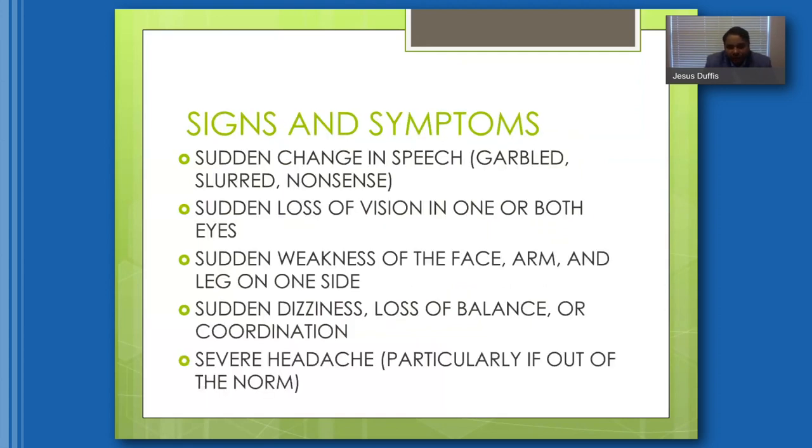Symptoms include sudden change in speech — either garbled, slurred, or nonsense — sudden loss of vision in one or both eyes, sudden weakness of the face, arm, and leg on one side, sudden dizziness, loss of balance or coordination, or severe headache, particularly unlike one experienced in the past. That last symptom is usually associated with a hemorrhagic stroke.